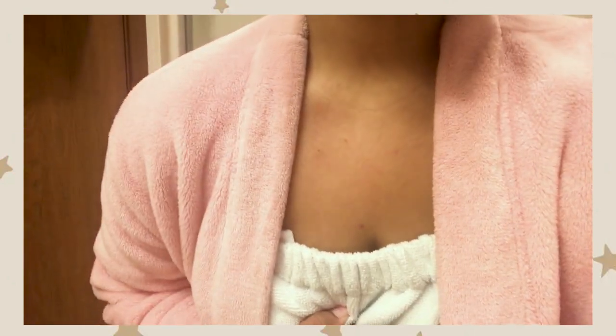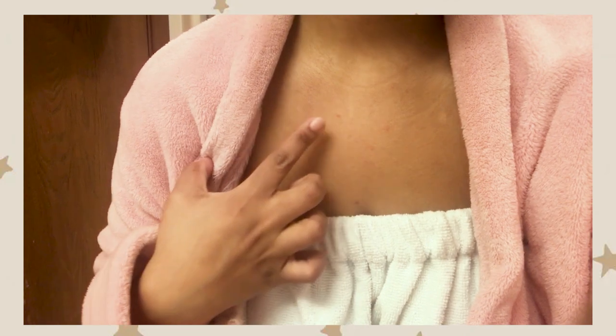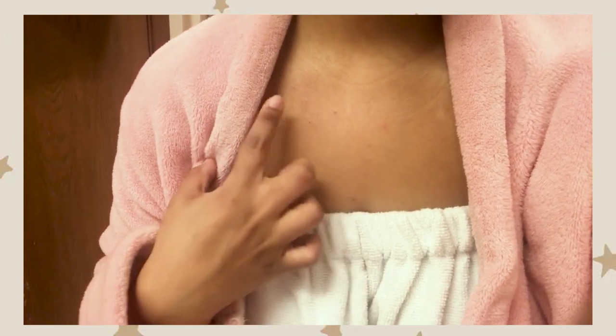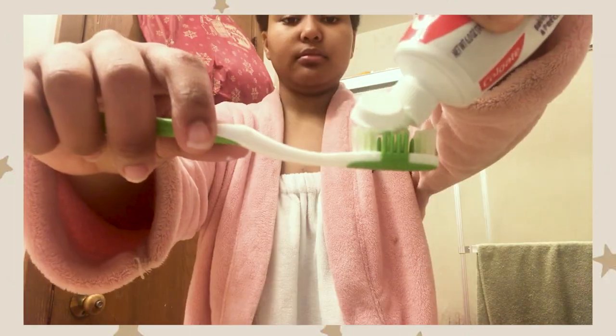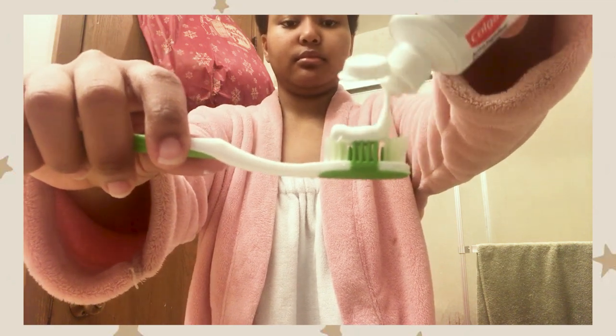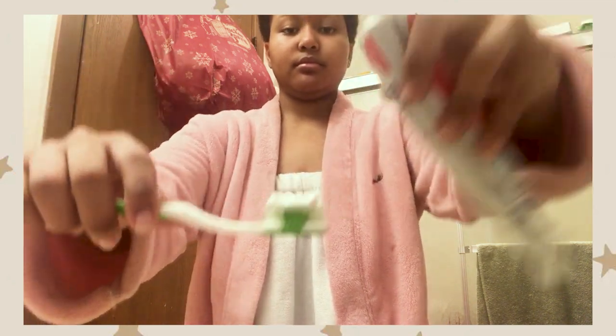I was correct — the exfoliating gloves irritated my skin. I actually turned red and got some bumps, but other than that I was okay. Next we are brushing our teeth, because oral hygiene is a must — you gotta do it.